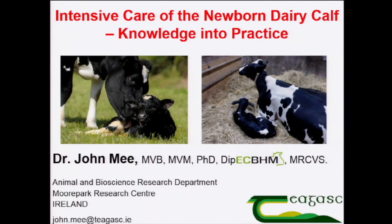The title of my presentation is Intensive Care of the Newborn Dairy Calf, but the subtitle is what I'm going to focus on: Taking Knowledge and Putting It into Practice. My presentation is focused on veterinary practitioners. It will be a pracademic lecture — I will emphasise the practical, but underpin it with the academic.